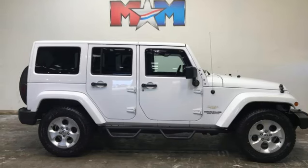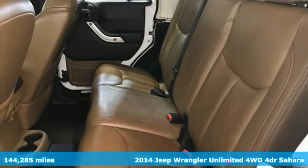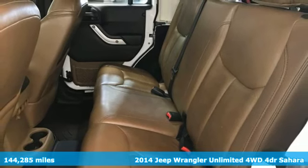Here's a 2014 Jeep Wrangler Unlimited. Experience the Jeep life. It comes with great features you'll love.